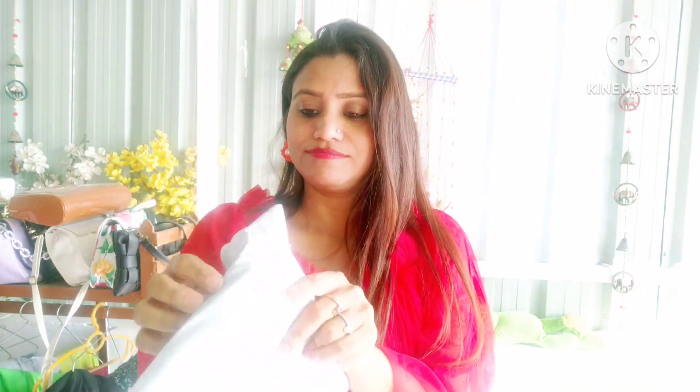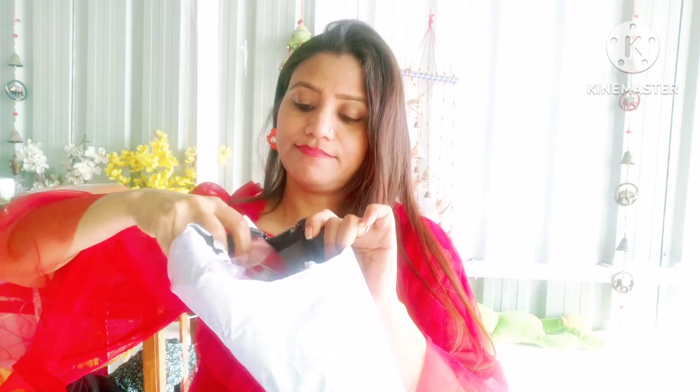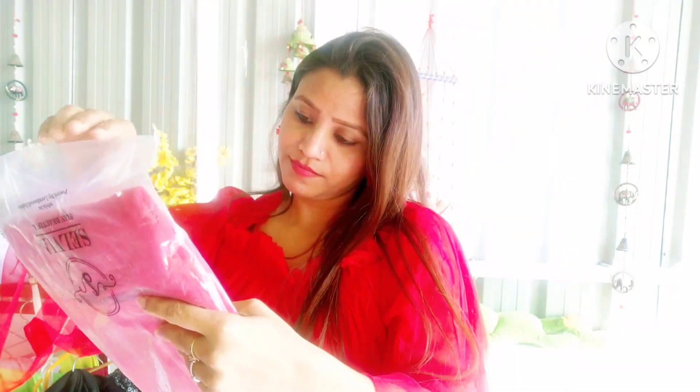Guys, let's see how the size is, how the quality is. I am opening it for you. All the prices are under 500 rupees. You will get the link in the description.